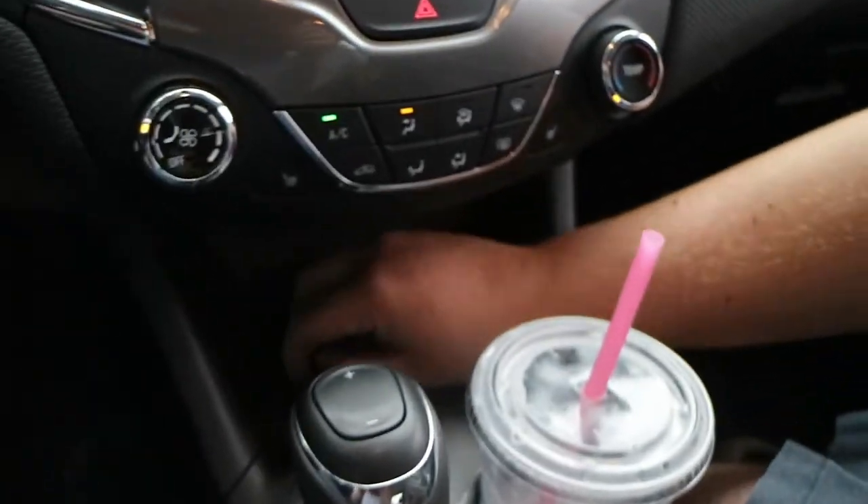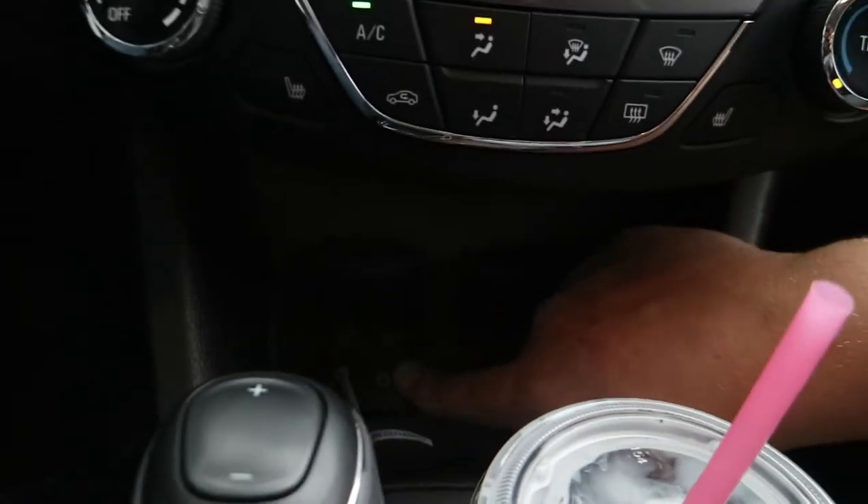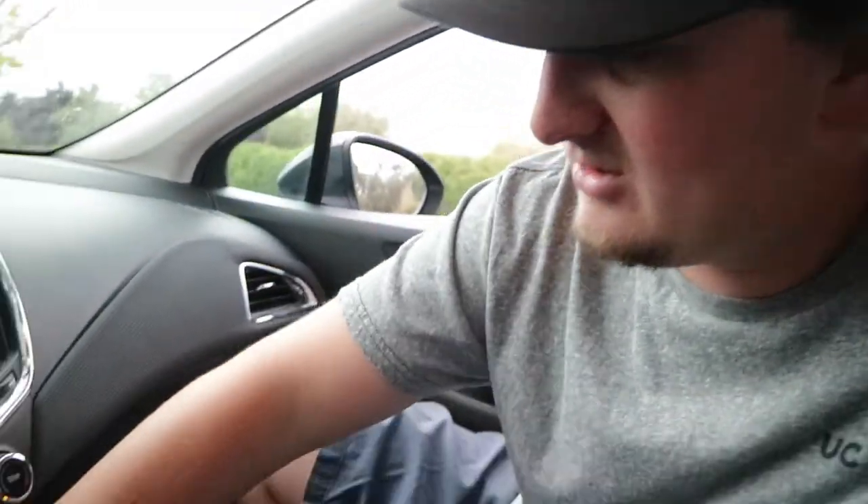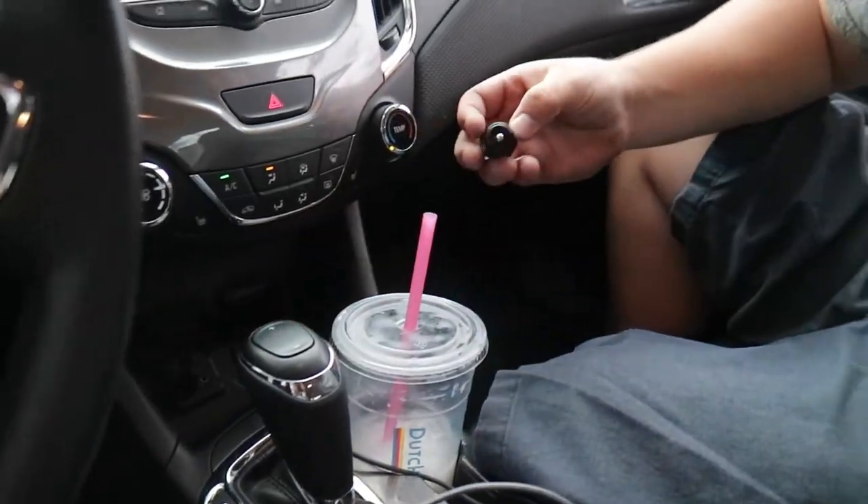We've got a USB, we've got an auxiliary — rest in peace, 3.5 millimeter headphone jack. We've got a regular old-fashioned cigarette lighter in here. And you can choose where you want the AC to come out.